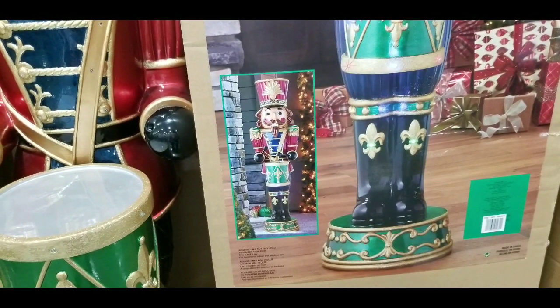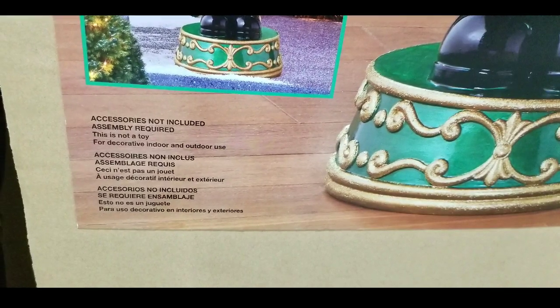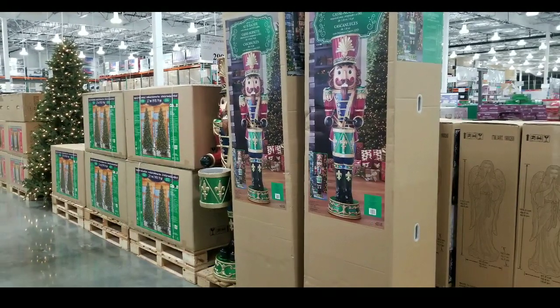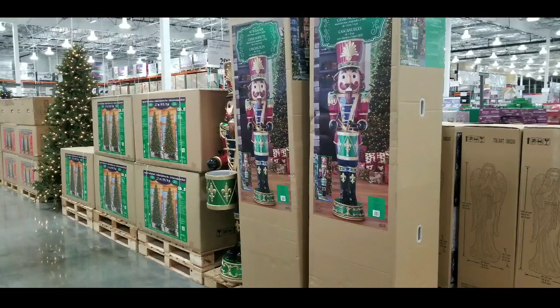This is really, really detailed and it does require some assembly, but it's definitely a very, very beautiful piece that will attract a lot of attention at a party. Anyways, please like, subscribe, hit the bell button for more Costco finds and I'll see you next time.